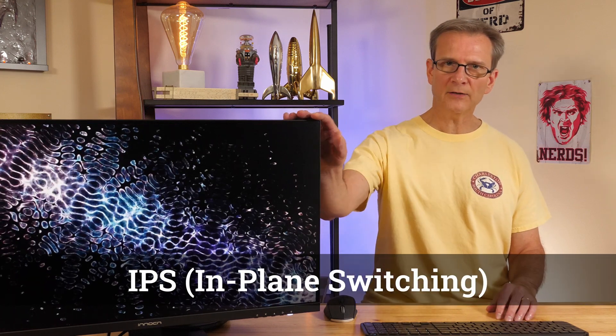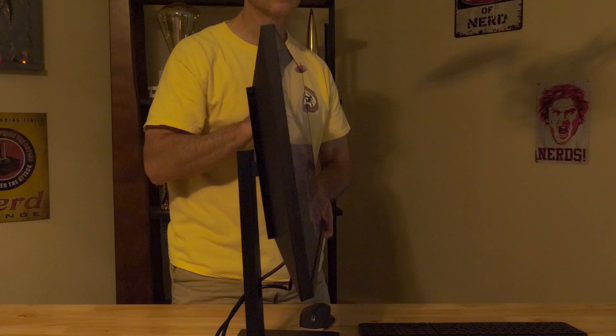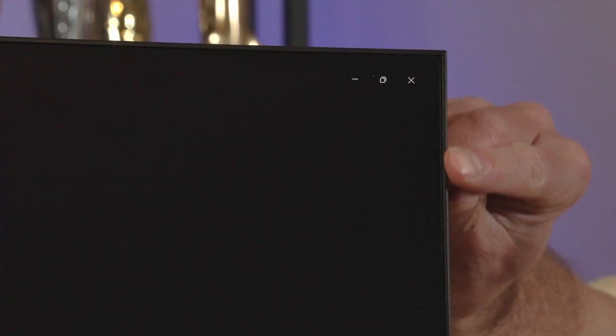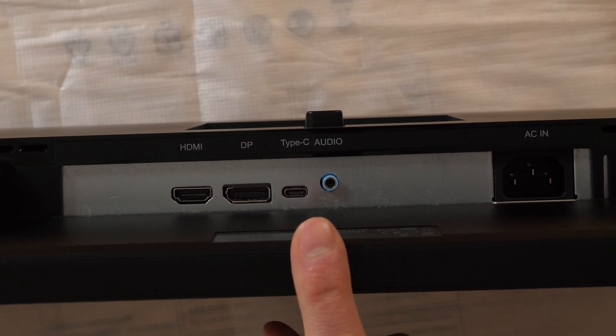This is an IPS panel, so it provides excellent colors and a wide viewing angle up to 178 degrees. Brightness tops out at 400 nits and contrast is 1000:1 — both solid numbers for this price range. The build quality is solid: plastic case but feels stable, with an ultra-thin bezel that looks modern and helps the monitor take up less space overall. Port selection includes HDMI, DisplayPort, and USB-C.